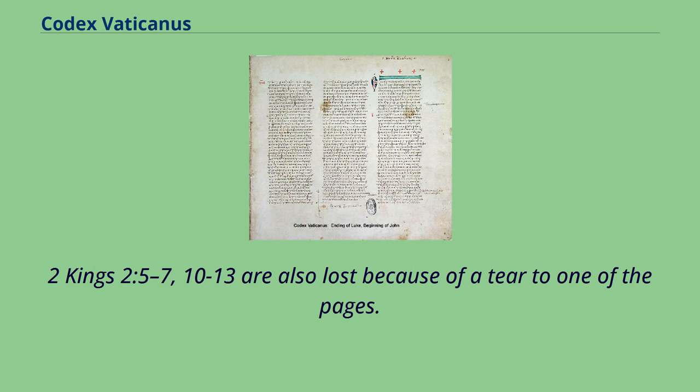2 Kings 2:5–7 and 10–13 are also lost because of a tear to one of the pages.